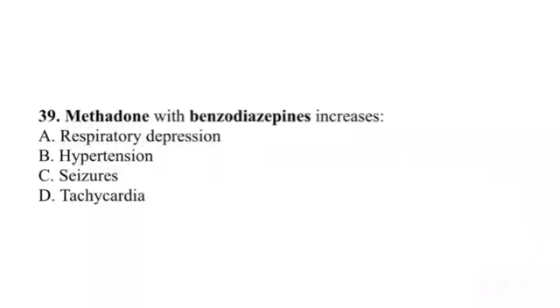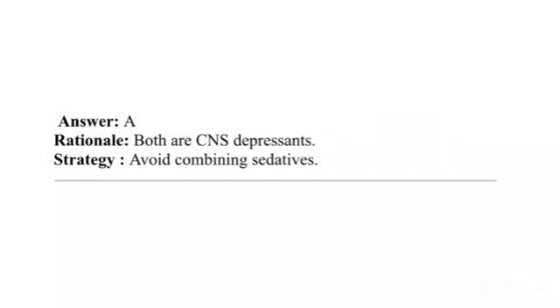Question 39. Methadone with benzodiazepines increases: A. Respiratory depression. B. Hypertension. C. Seizures. D. Tachycardia. Answer: A. Rationale: Both are CNS depressants. Strategy: Avoid combining sedatives.